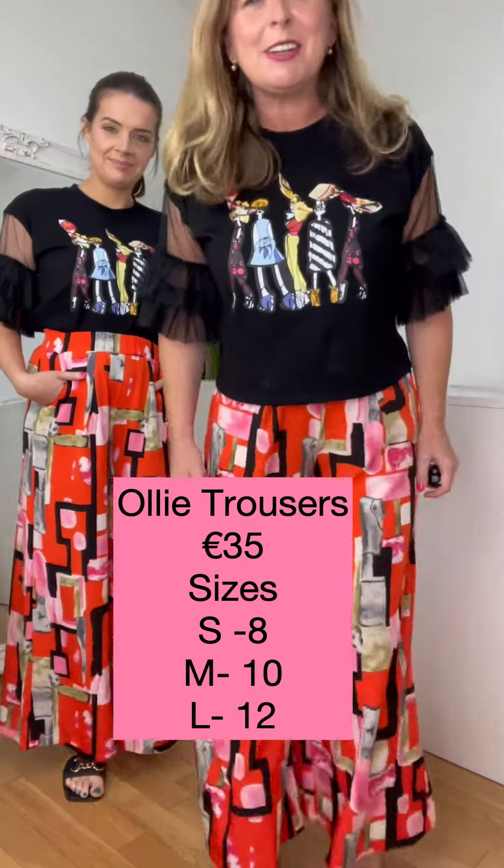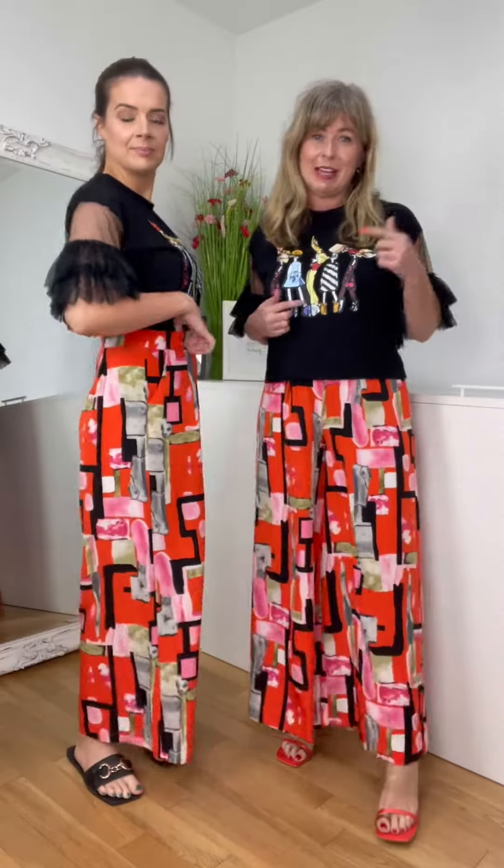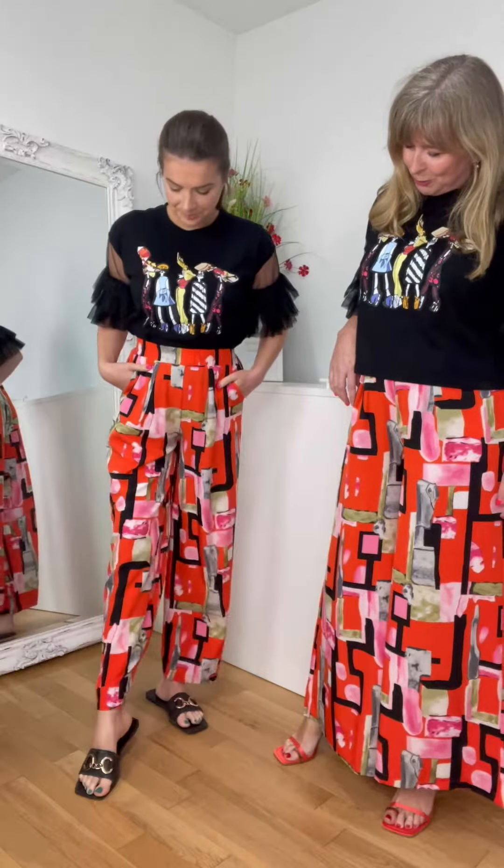We have these gorgeous pair of trousers that we need to show you first of all, and then we'll tell you about the top in a minute. But look at the trousers, aren't they fab? They're lovely, I love them. They are gorgeous.